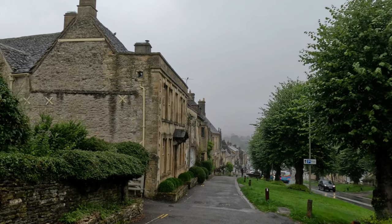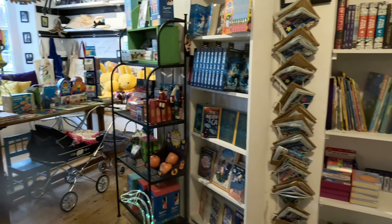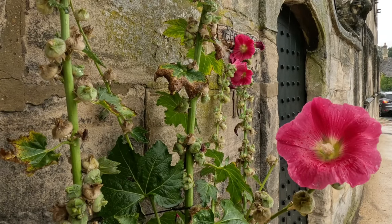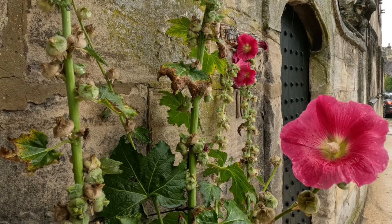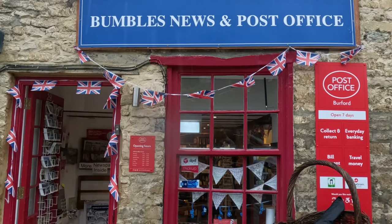Burford is one of England's most unchanged medieval towns. It has a nice high street with lots of little shops. I also stopped by St John's Church and had a peek inside the post office.